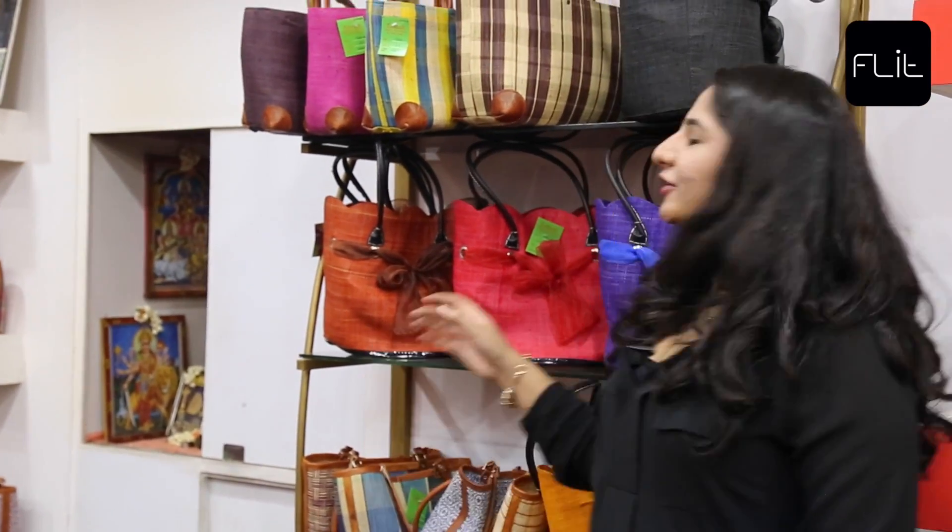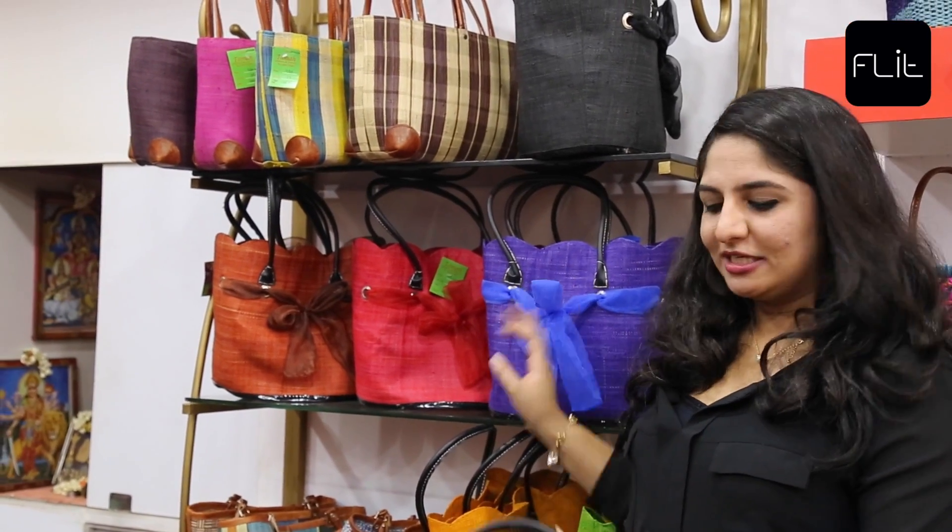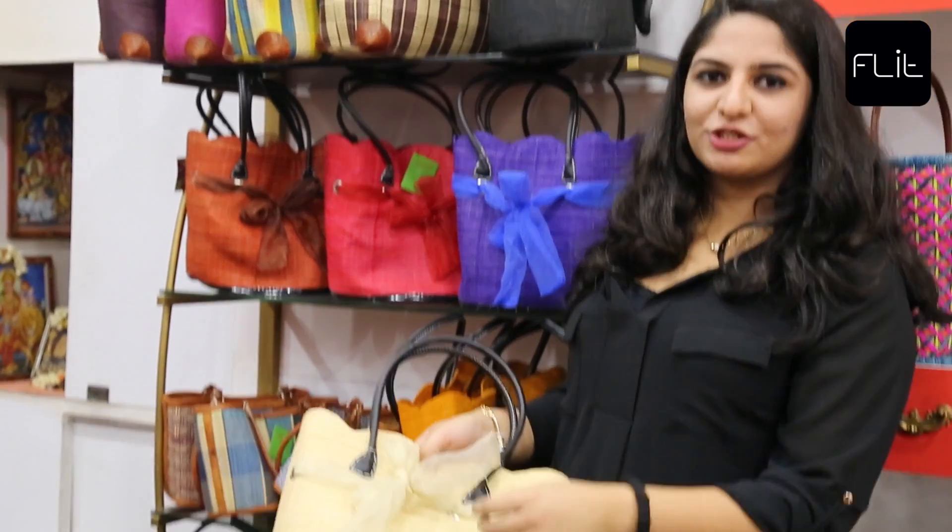In addition to the baskets, we have beautiful handbags that come in different sizes, shapes, and colors. In addition to these, we have beautiful decorations on the bags.